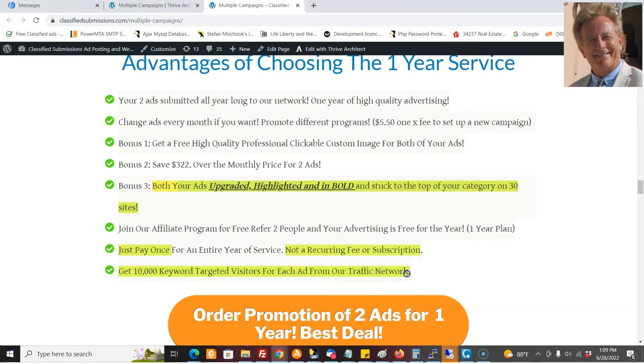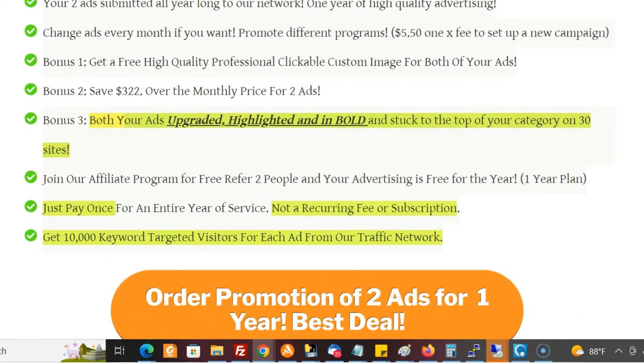In addition to each ad, we're going to send 10,000 visitors from our traffic network. That's just the bonus we're going to send — you're going to get visitors from us posting ads for you. But in addition to that, we're going to do 10,000 visitors for each campaign, so it's 20,000 total for your two ad campaigns if you go for the yearly version.